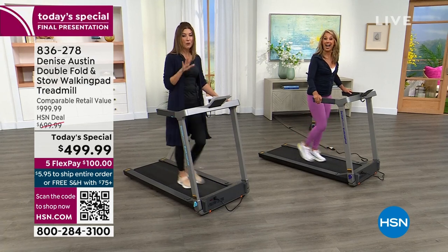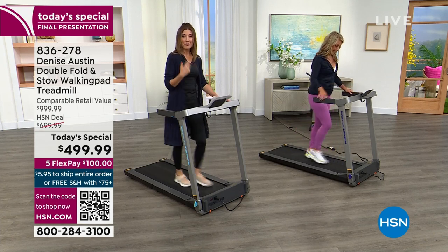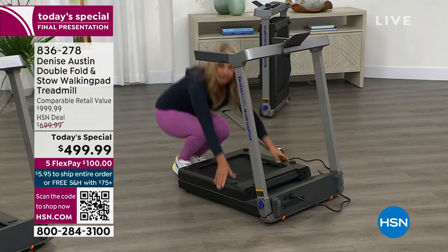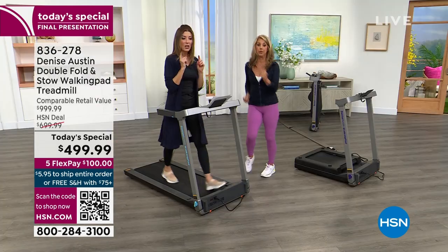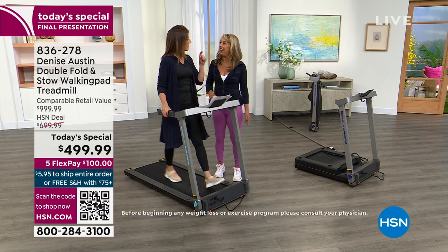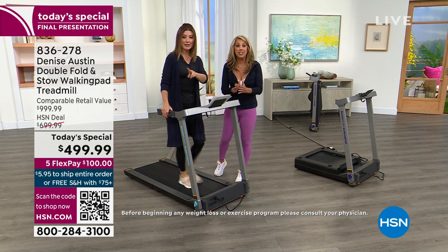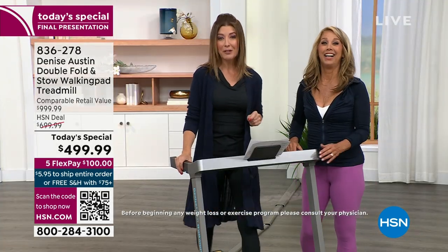There is no other walking pad treadmill like this on the market — you can shop all day long. This is the newest trend in working from home. More people want options to walk — maybe while you're on the phone, in a meeting, or on a boring conference call. Instead of sitting at your desk, you could be getting up and moving. I just heard a stat on the news: Americans are moving even less after the pandemic than before. We need to get people moving. We were supposed to have enough for another full hour at 9 PM — this is our final presentation.